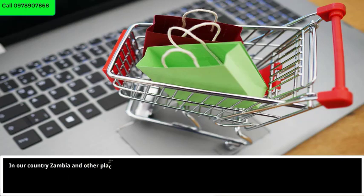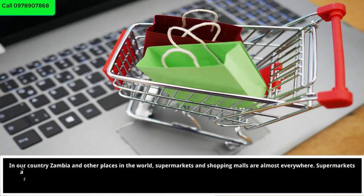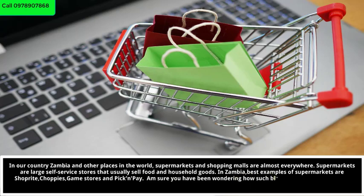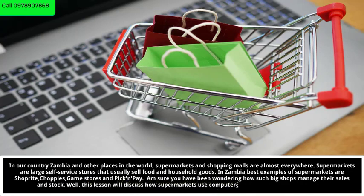In our country Zambia, and other places in the world, supermarkets and shopping malls are almost everywhere. Supermarkets are large self-service stores that usually sell food and household goods. In Zambia, best examples of supermarkets are Shoprite, Choppies, Game Stores, and Pick and Pay. This lesson will discuss how supermarkets use computers to manage their daily activities.